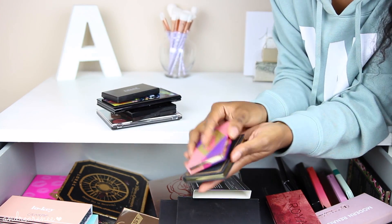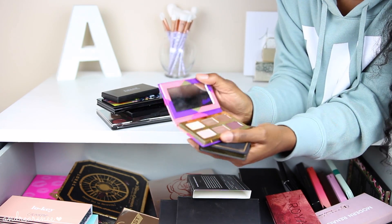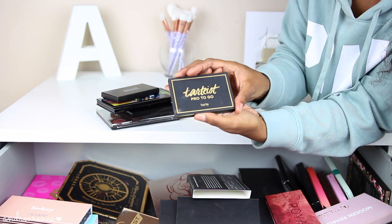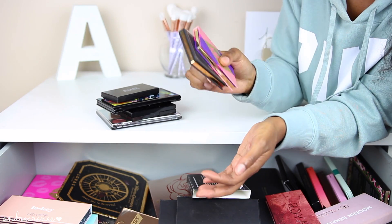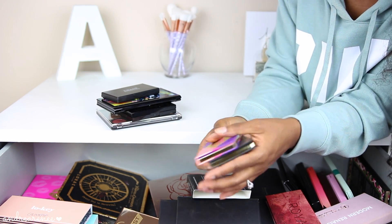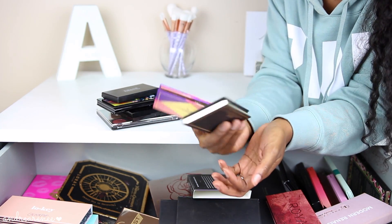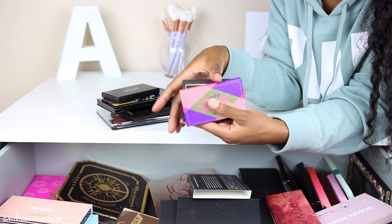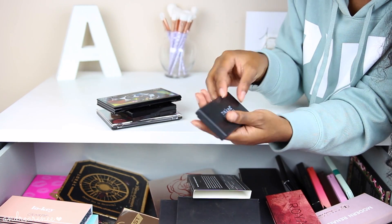The last few palettes are kind of random. I have two mini Tarte palettes — the Tartlet Tees Palette and the Tarte Tartis Pro to Go. These are the perfect palettes to throw in your purse or makeup bag for a weekend trip when you don't know what to take. They're so small and compact — just throw them in and go.